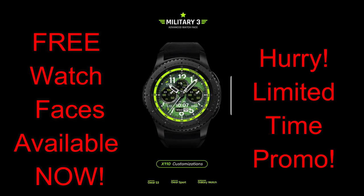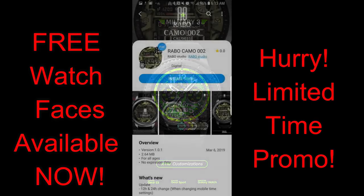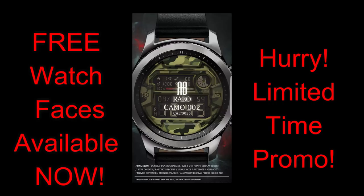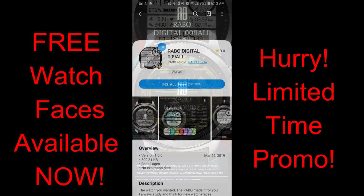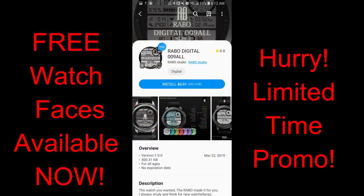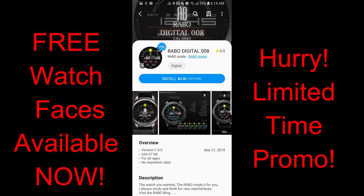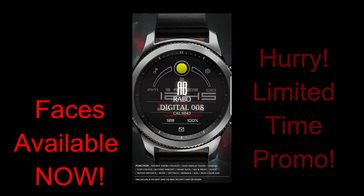In today's episode, I want to get the word out again about a bunch of watch faces that are on limited time promos whereby you can pick them up completely free, but these will be switching back to paid versions by this Saturday, March the 30th. So if you do like any of these, then make sure you grab copies before then. I'm also going to leave the full links in the video description. Let's go check out these five free faces from these two different developers.